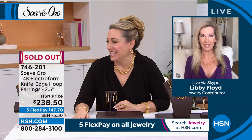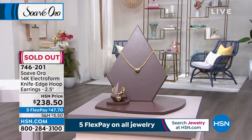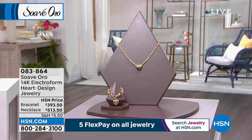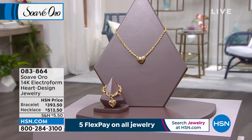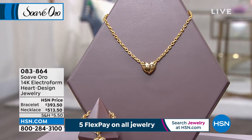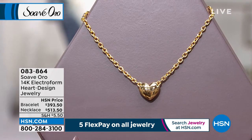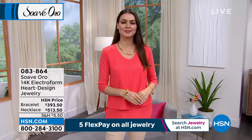Coming up in the next hour, I love hard jewelry — I personally collect it. This is electroform with a big, bold, puffy design. We've got a bracelet and a necklace, and they're already popular. The necklace is $513.50 on 5 flex pay; the bracelet is $393.50. Our model Orshi is wearing the bracelet. Look at that puffy heart — wow, bold! That is 14-karat gold electroform — not solid, but with resin instead of a hollow center. Item number 083-864.